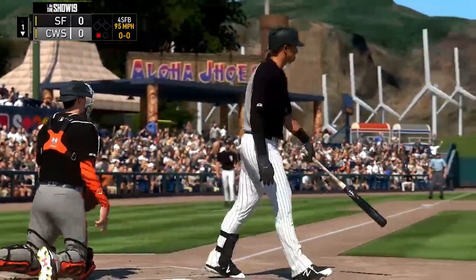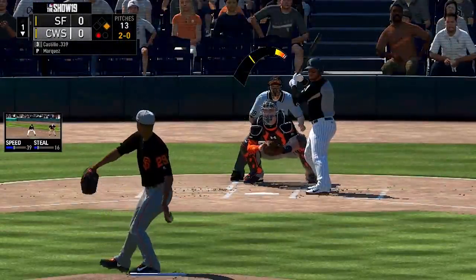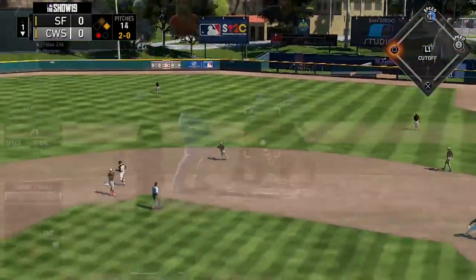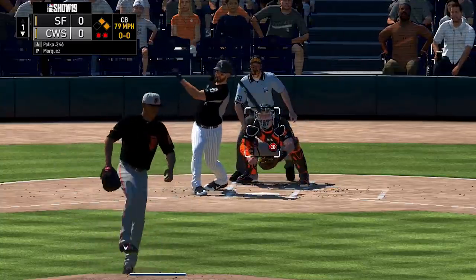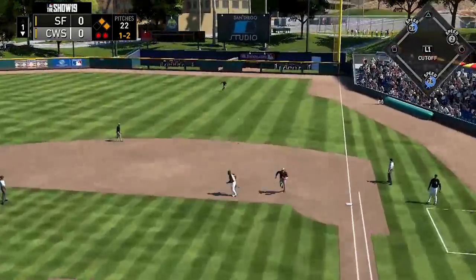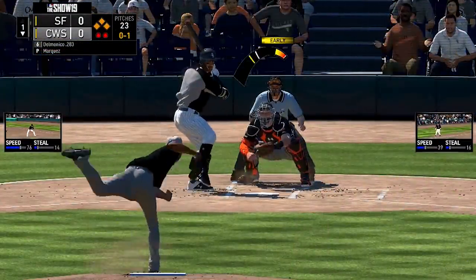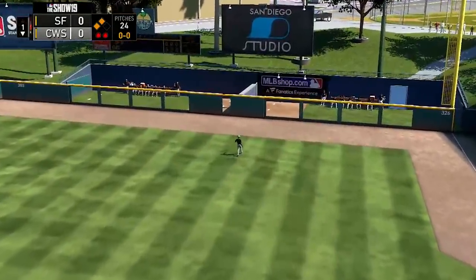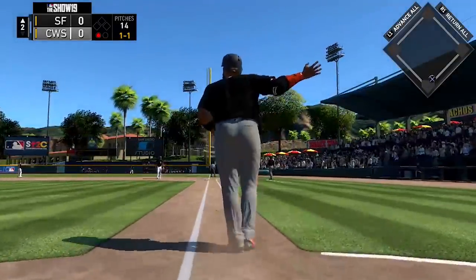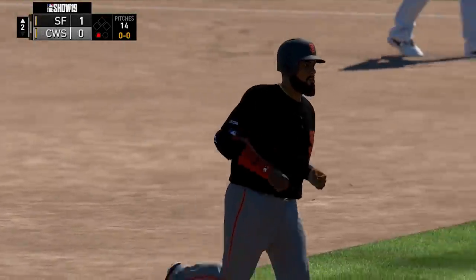Starting in the bottom of the first with Marquez on the hill: Eloy Jimenez goes down on an up-and-in fastball. Marwin Gonzalez draws a walk. Wellington Castillo bloops a ball just barely over Seth Beer's glove at first — first and second with one out. Daniel Palka goes down on a big curveball. Moncada goes into right field for a base knock. Nicky Delmonico hits a line drive caught by Ramos — still scoreless. Top of the second, the bats come alive: Gilberto Fuentes hits a long home run to give the Giants a 1-0 lead.